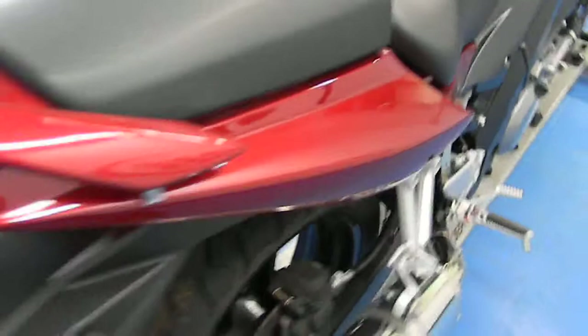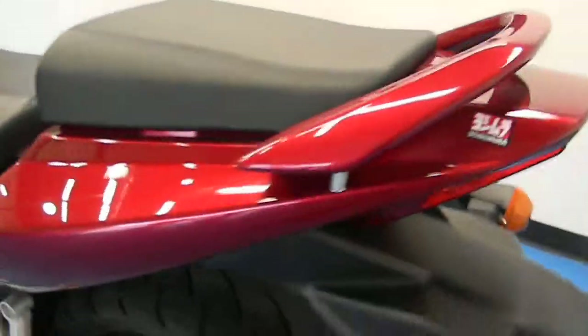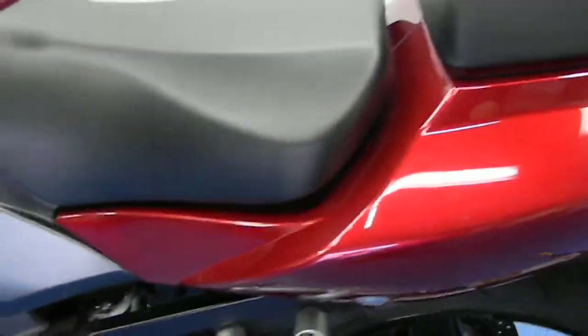The tail fairing is in great shape as well, with the little Yosh sticker on there. The rear tire is getting a bit low, but we are going to be replacing that. It has the SV split tail light, which is very distinctive. The other side of the tail fairing is also very clean.